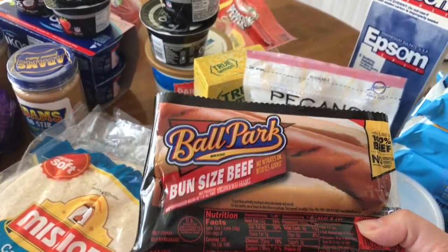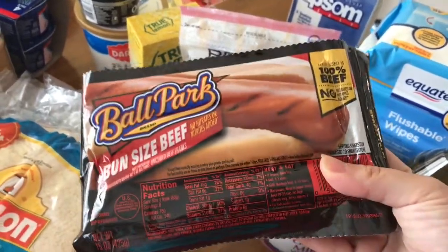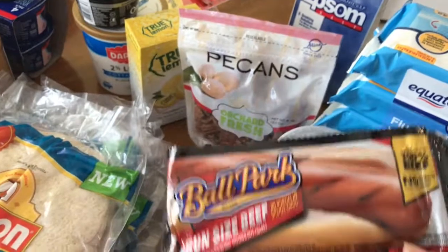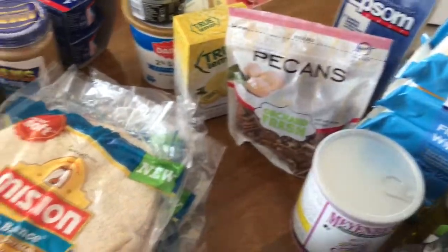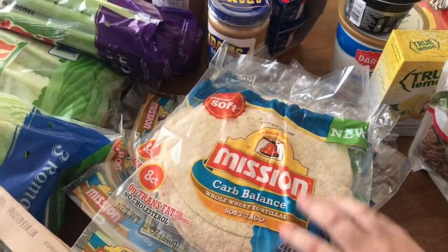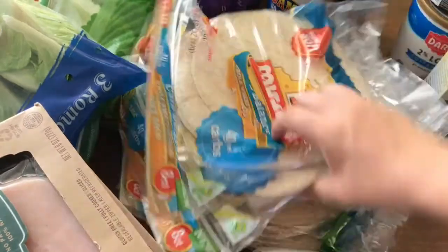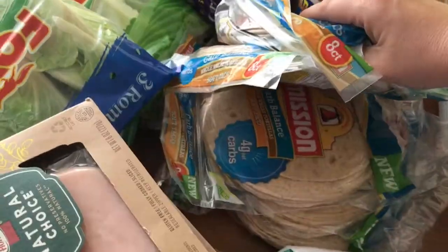Ballpark beef franks — I don't like to do hot dogs a whole lot, but for a trip instead of eating out my daughter will love these. I got a whole bunch of these carb balance Mission tortillas — for you Trim Healthy Mamas these are a great drive-through Sue item. Franken food — I got a ton of them, five of these.